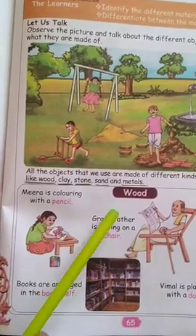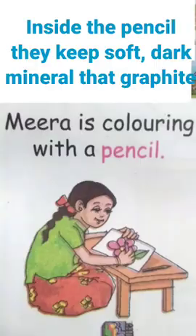First one — wood. Mira is colouring with a pencil. How do we get the mark? We get wood. Inside there is a soft dark mineral called graphite, which they keep inside, and then finally to make a pencil, the outer part is only wood — made up of wood.